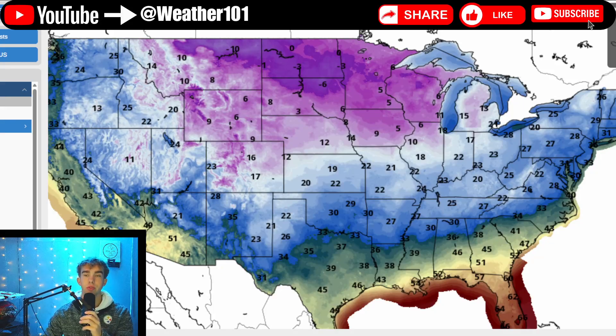Good morning, everyone. Welcome back to another Weather 101 forecast. We are having a fantastic start to your Sunday morning.